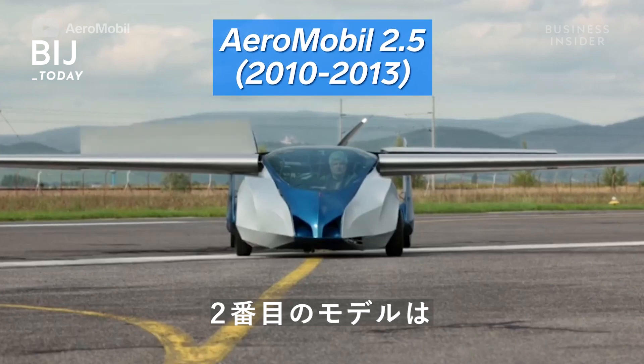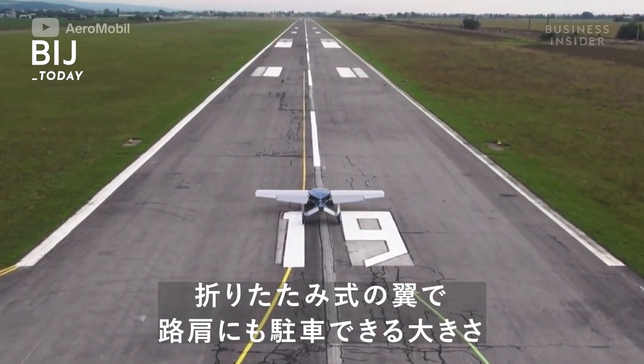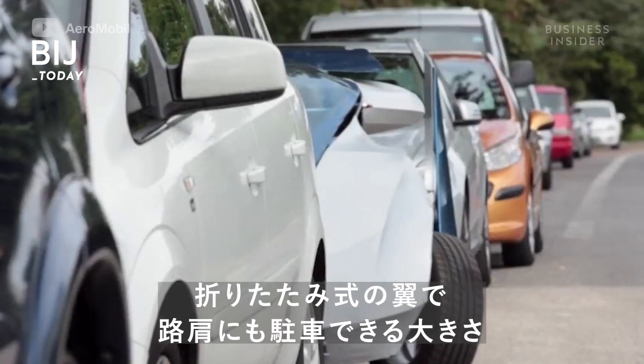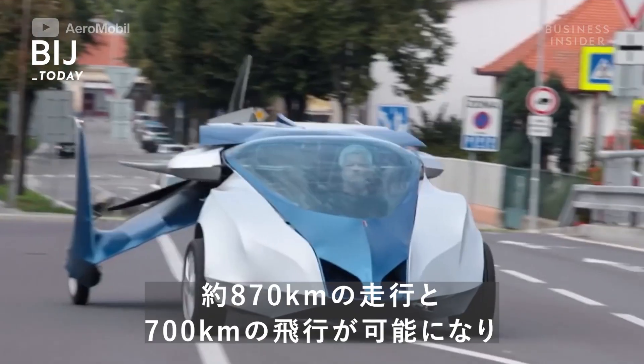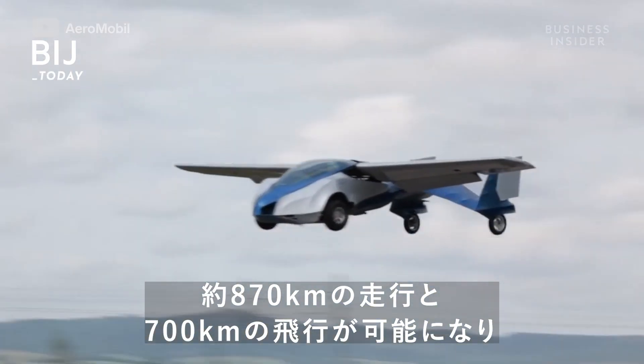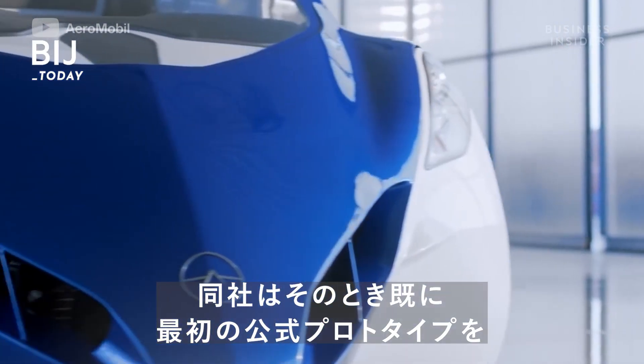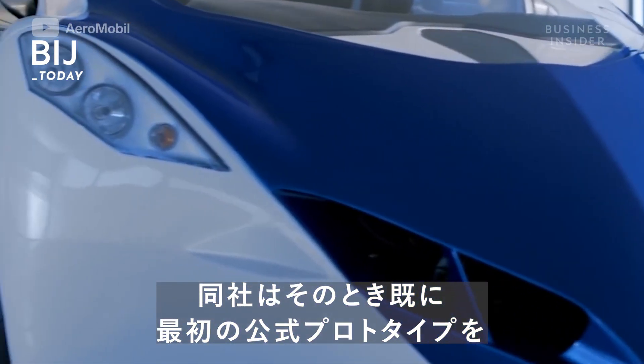This led to the second version, which was built in 2010 when the company was established. It had collapsible wings and could fit into a regular parking space. It had a range of 545 miles on the road and 435 miles in the air, and first flew in 2013. But even then, the company was already in development of its first official prototype.